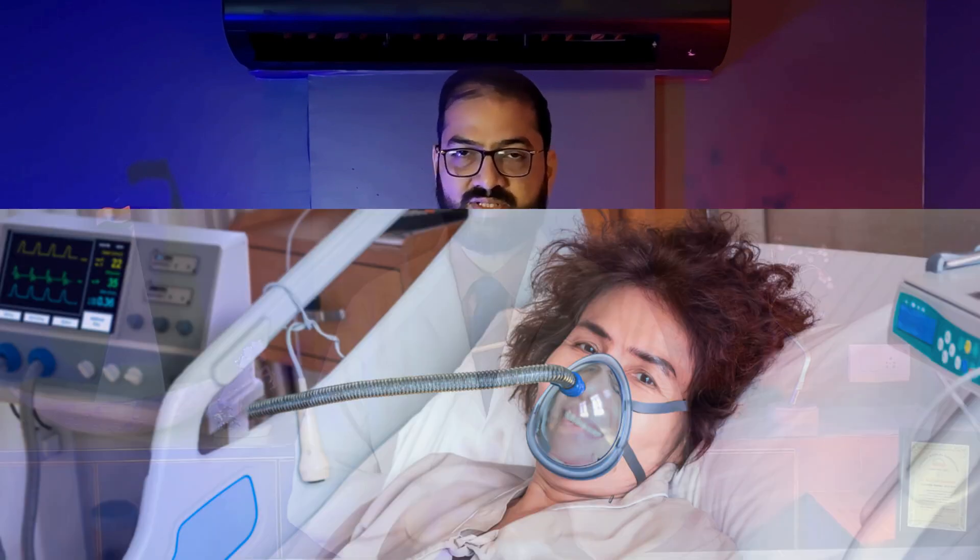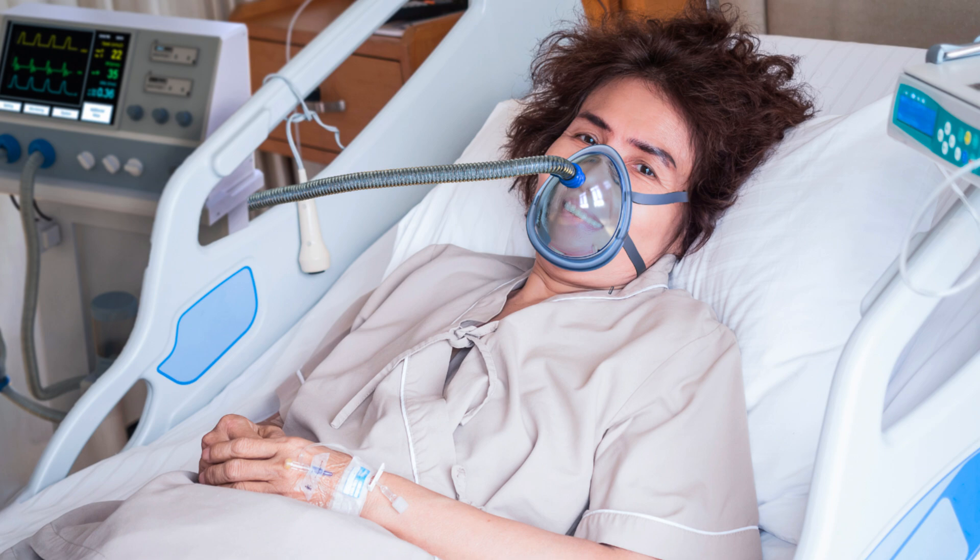Dialysis seems to be a horrible word but actually it is a life support. If you think of somebody who needs oxygen, for such a person a ventilator is life-saving. Similarly, if the kidney is not working, then the life support of the body is dialysis itself.